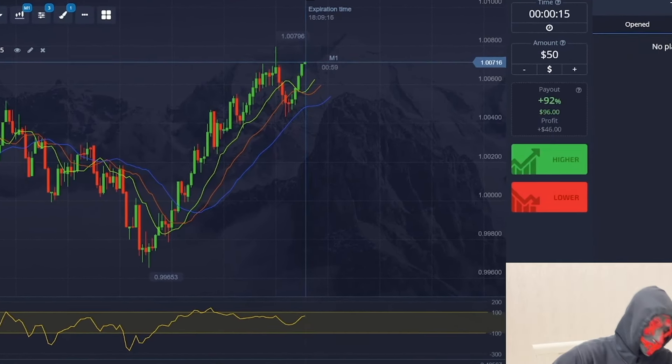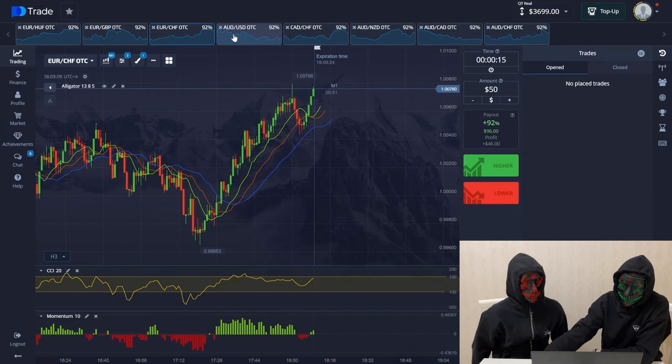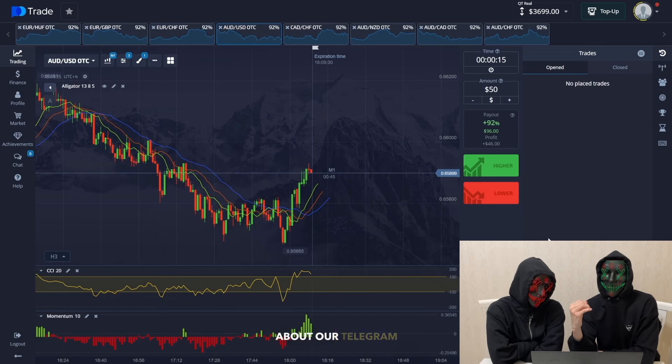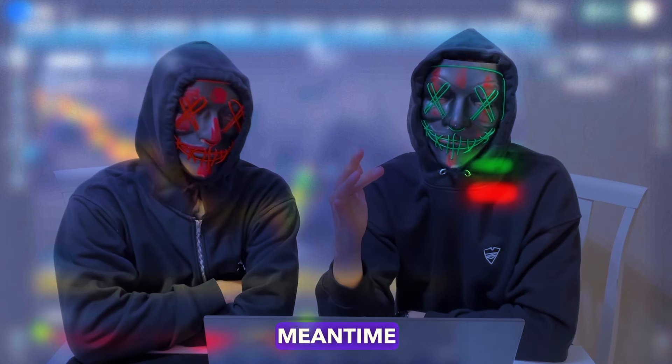The net profit is $184. Green proceeds. Now, about our Telegram — while we switch to the next currency pair, I want to mention a few words about our Telegram channel.